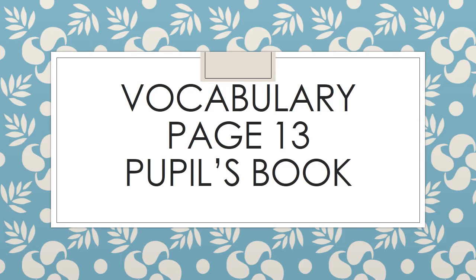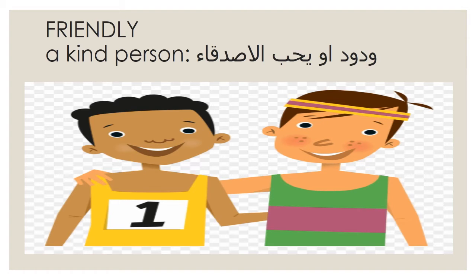Hello dear students, today we are going to complete our pupils book vocabulary page 30. That's 'friendly'. Friendly means a kind person.